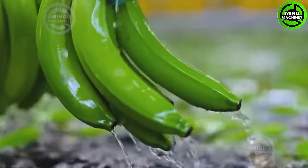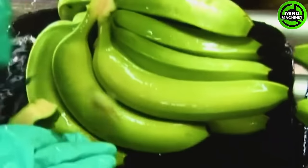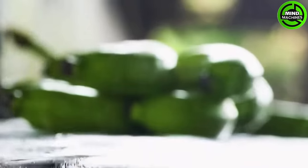Workers fill trays with bananas, and once the specified weight is verified, the bananas are transported to the packaging line. Now let's explore the process of packaging these bananas.